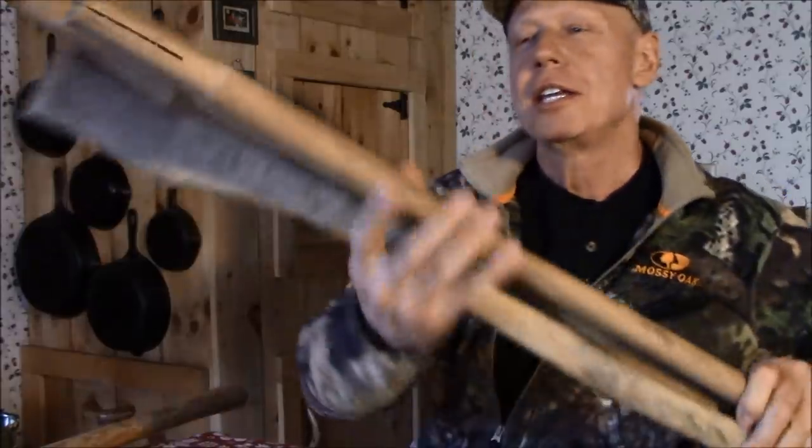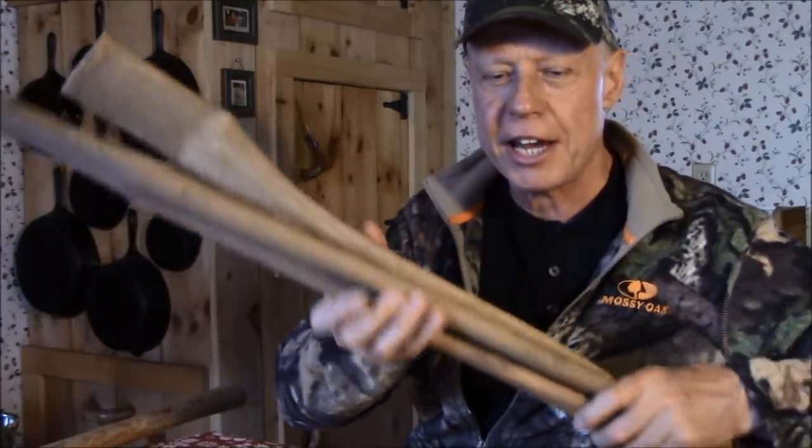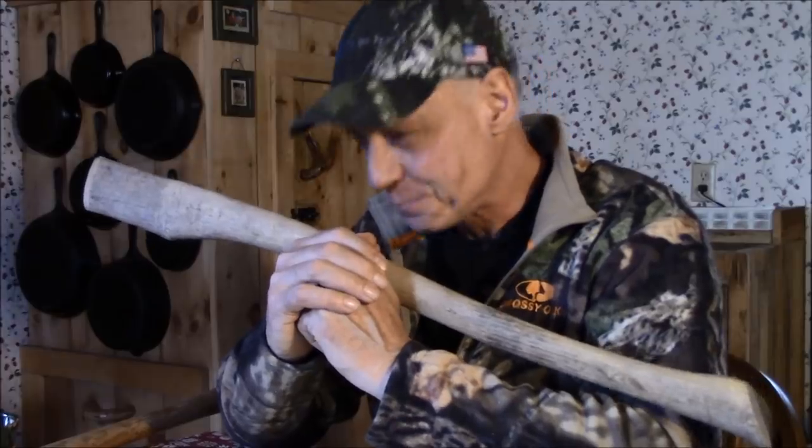Before I answer a few questions, I want to show you something. You see these three axe handles? You can tell I've had them for a long time — they're pretty dirty, pretty stained. Every now and then I come across these things when I'm looking for something, and whenever I find them they make me smile. If you've been following my channel for a while, you know I like things that make me smile. These axe handles bring back a lot of fond memories.